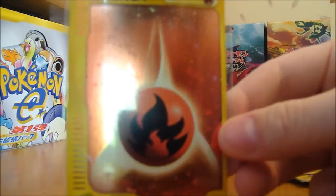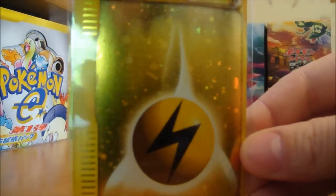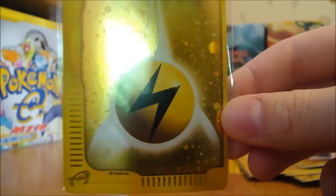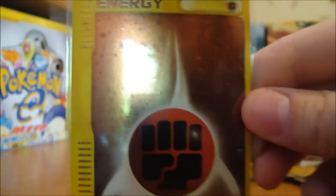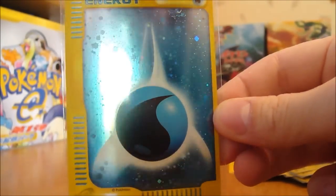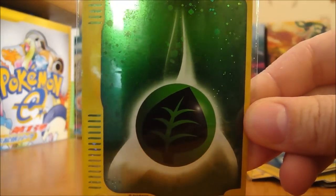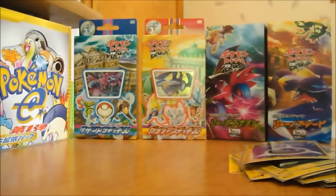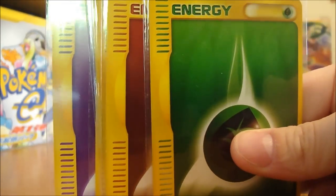And then you got these cool hollow energies that come with it too. You got the fire type, you got lightning type. I wish they would make all the energy cards hollow in the game — that'd be awesome. Or in this set, I guess. Water type — that's my favorite because blue's my favorite color. You got grass and psychic. Pretty sweet. And they have non-hollows as well, just of all the types.